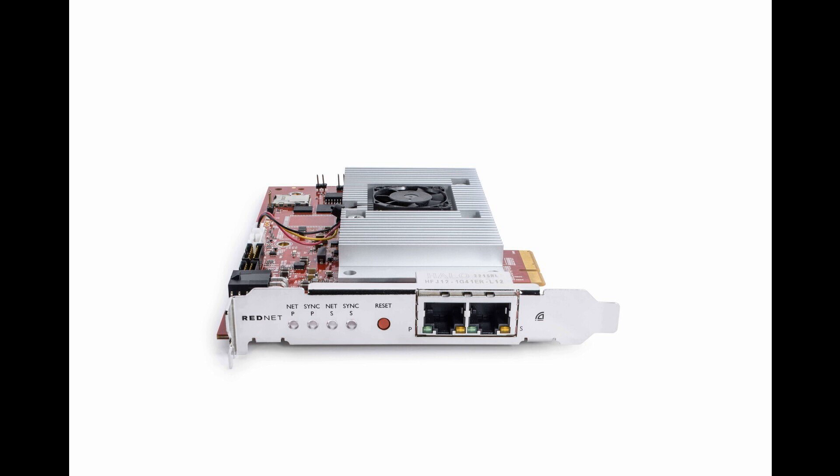Broadcast-ready: RedNet PCIe NX is reliable, flexible, and supports the latest standards, including AES67 in compliance for SMPTE-ST2110, with DDM support. More OS options: RedNet PCIe NX works with Windows or Mac computers, with both Intel and Apple Silicon supported.